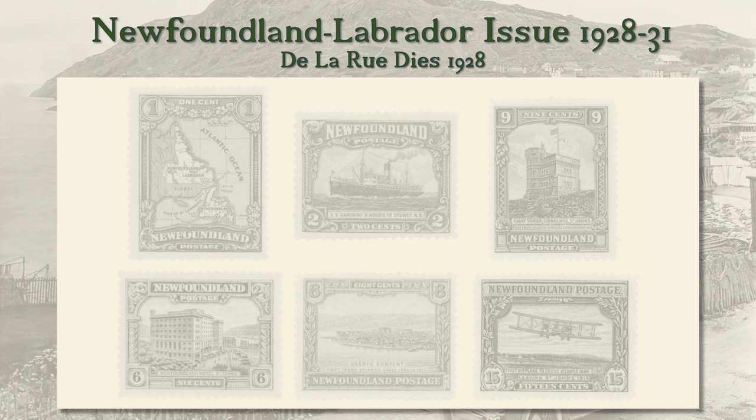Newfoundland's long-standing dispute with Canada over control of the Labrador coast was finally resolved by the British Privy Council in Newfoundland's favor in 1927. At that time the island was also beginning a vigorous campaign to attract tourists. So a new 15-stamp set was issued, featuring a Newfoundland-Labrador map and showing scenes and points of interest as a publicity tool. The engraving and printing work was carried out by Delarue.